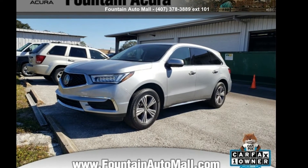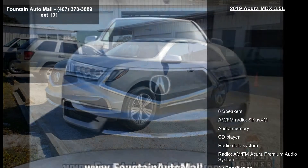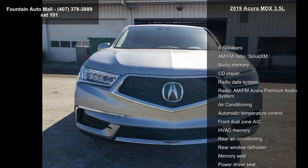Arrive in style with this Acura 2019 MDX 3.5L. If you are looking for a first-class ride, you have found it.